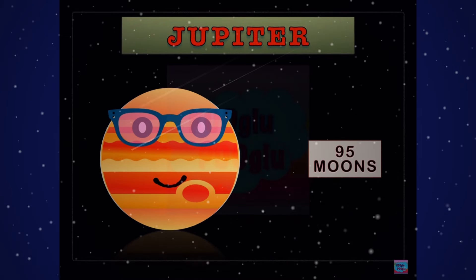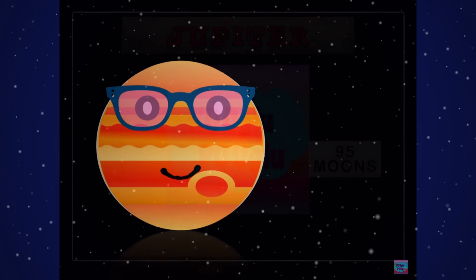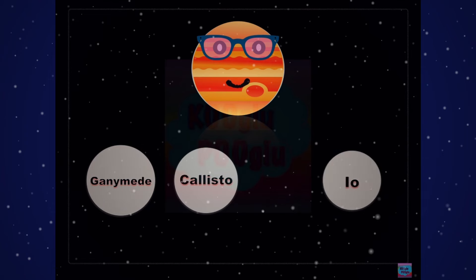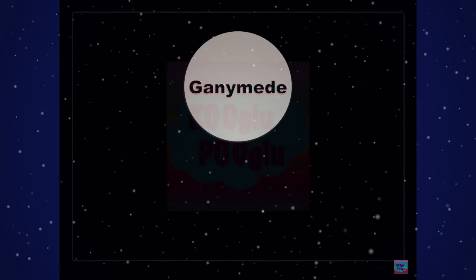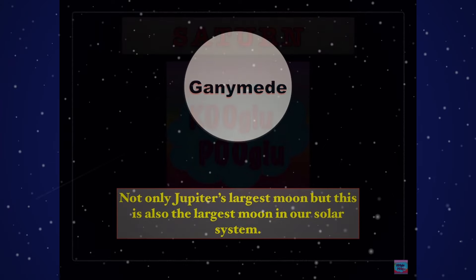And here we have Jupiter, our largest planet — it has 95 moons, that's a lot! Here are some of the famous moons of Jupiter: Ganymede, Callisto, Io, and last but not least, Europa. Ganymede is not only Jupiter's largest moon, but also the largest moon in our entire solar system. Wow, that must be pretty big.